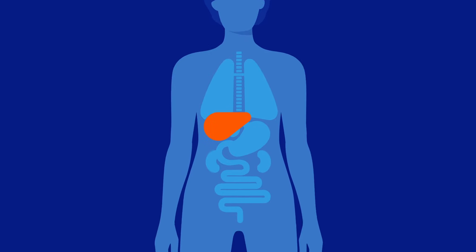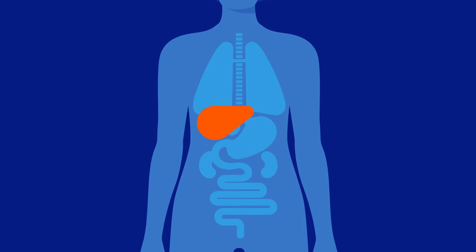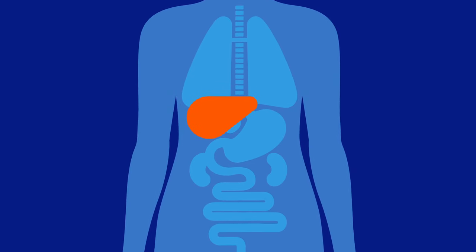Before we get into liver cancer, let's talk about what your liver actually does. Your liver is a football-sized organ that sits under the right portion of your abdomen, beneath your diaphragm, and beside your stomach. The liver has over 500 known functions, but the most common ways the liver works include balancing the chemicals in your blood, making bile — which is a crucial part of the digestive process — clearing toxins from the blood, and regulating blood clotting.